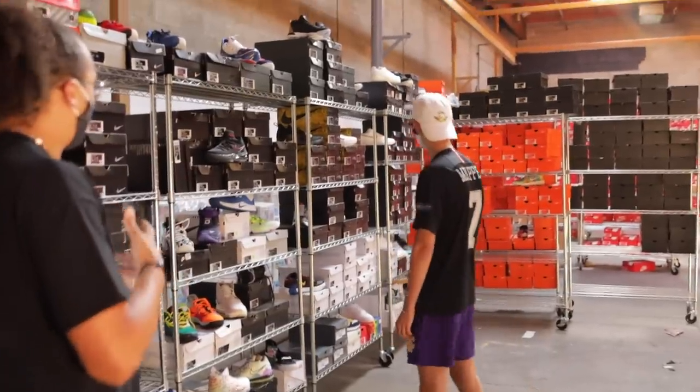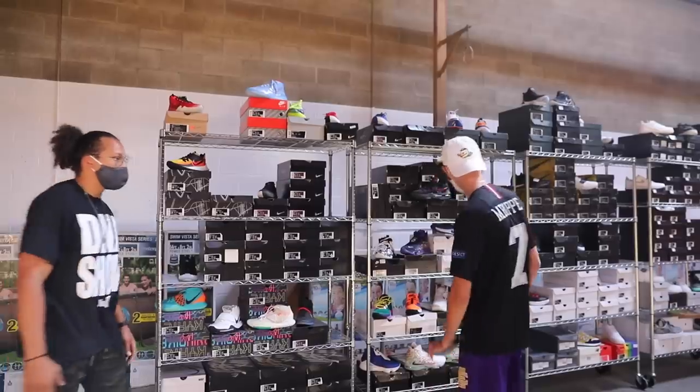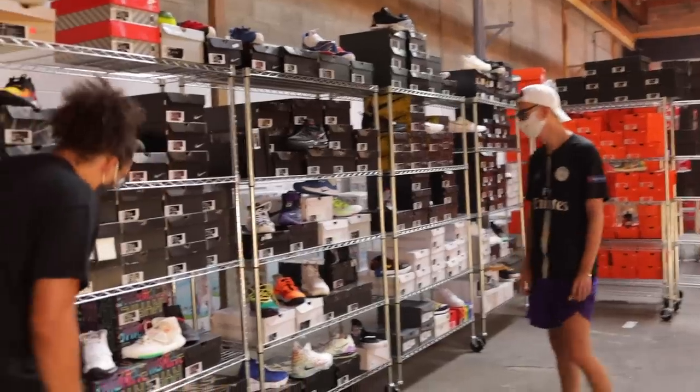Talk about this wall — what's the concept behind this right here, exposing all the shoes? This particular section is kind of mixed, but for the most part I would say it's Nike Basketball. You can see some Kyrie, Kobe, LeBron.